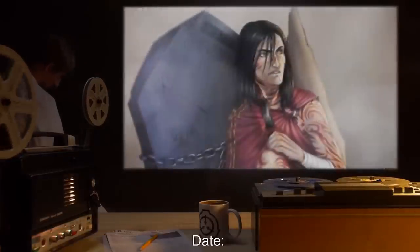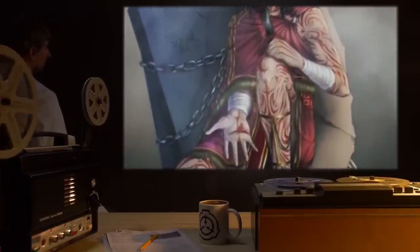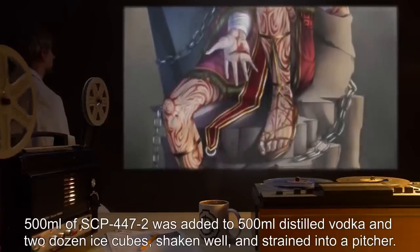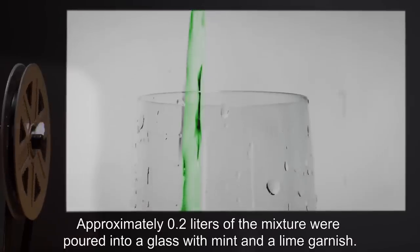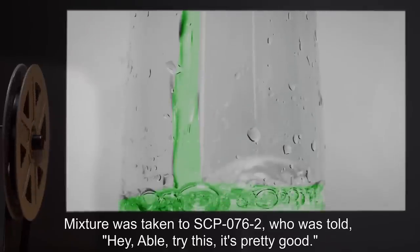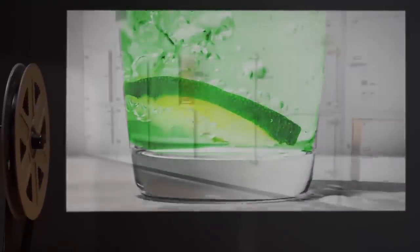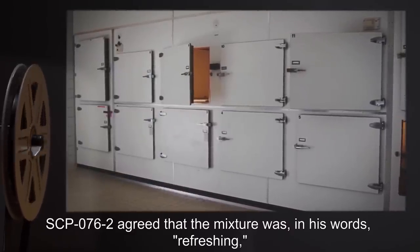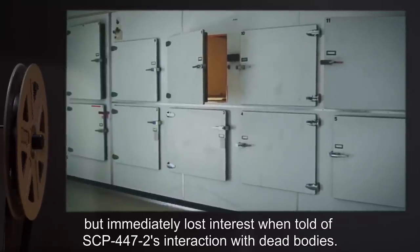Test Subject: SCP-76-2. Procedure: Five hundred milliliters of SCP-447-2 was added to five hundred milliliters distilled vodka and two dozen ice cubes, shaken well, and strained into a pitcher. Approximately 0.2 liters of the mixture were poured into a glass with mint and a lime garnish. Mixture was taken to SCP-76-2, who was told, 'Hey Abel, try this. It's pretty good.' Results: SCP-76-2 agreed the mixture was refreshing, but immediately lost interest when told of SCP-447-2's interaction with dead bodies.